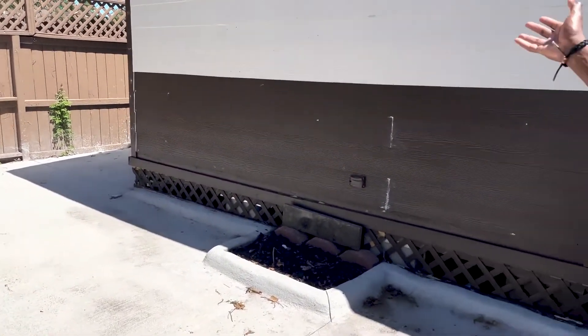Outside we currently have a good amount of concrete, so we're going to jackhammer this up, get it all nice and level, and install turf wrapped around the back of the house.